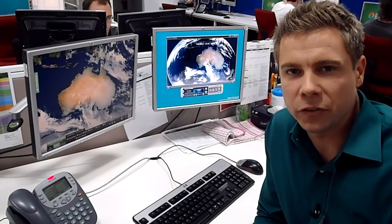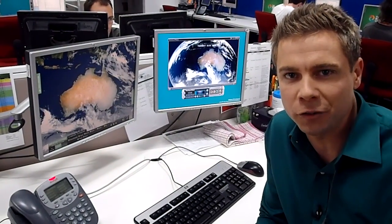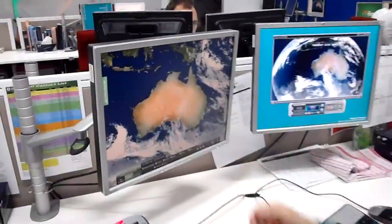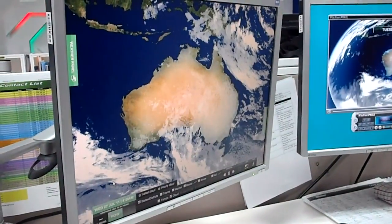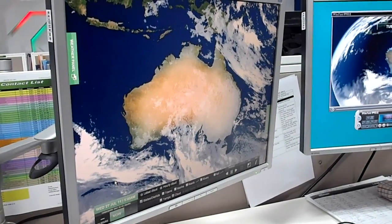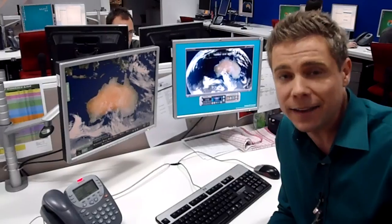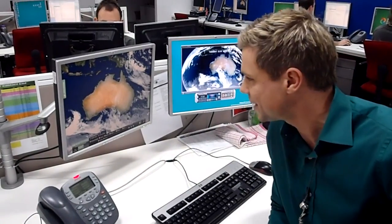Hi, I'm Josh Holt from the Weather Channel. It's the contrast of both sides of the country that makes the weather so interesting today. You can see here clear skies right across the eastern seaboard, responsible for some freezing temperatures right across southern Queensland, through New South Wales, Victoria, Tasmania, and even South Australia, with early frost a big feature today.